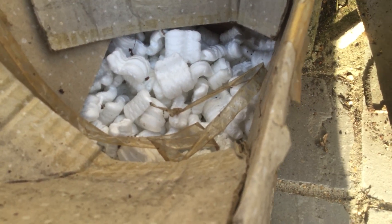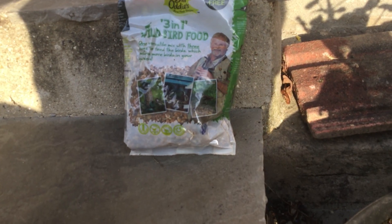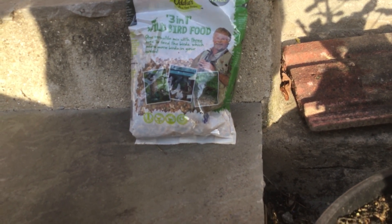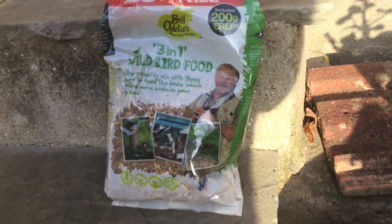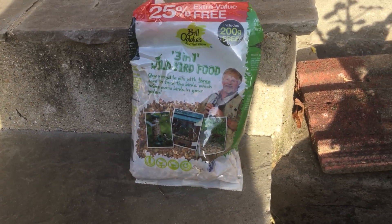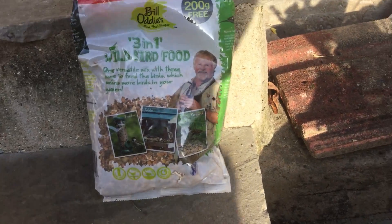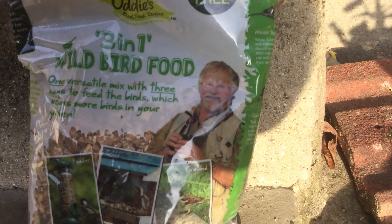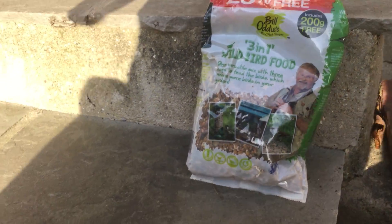Now, one of our prize lots: a three-in-one bird food by the very famous Bill Oddie. Look, he signed it just there — beautiful. Now you can get these unsigned, but the signed ones are very rare. And there he is — you can recognise him I hope. Good. Now we'll just move on to the next item.